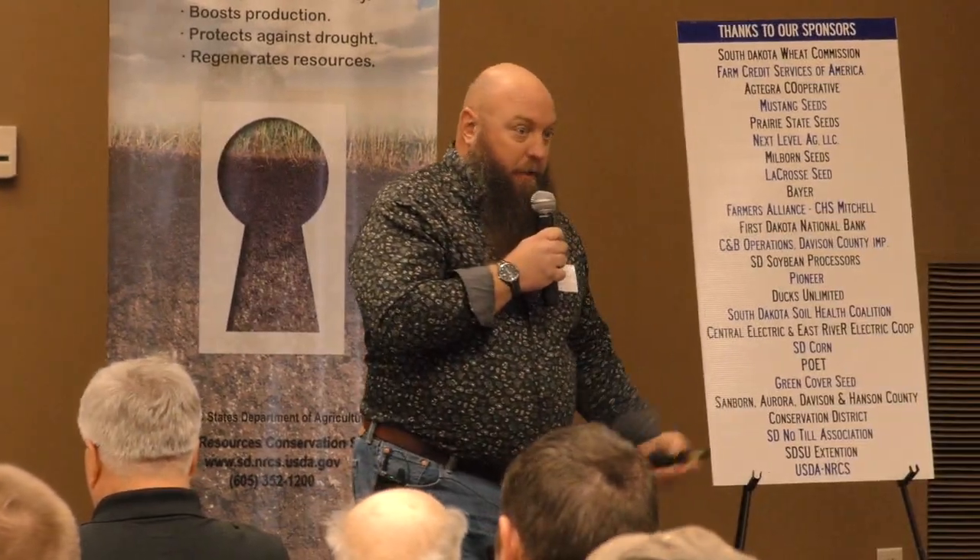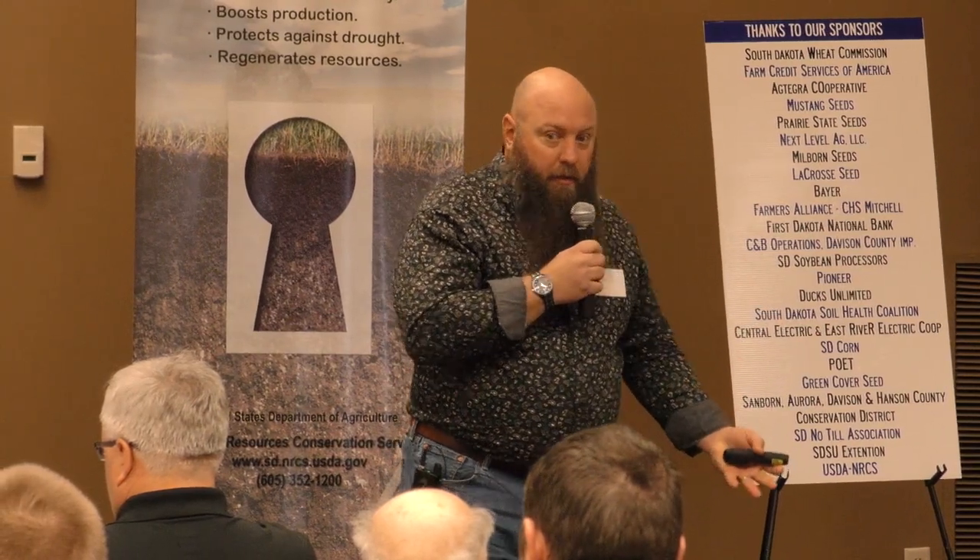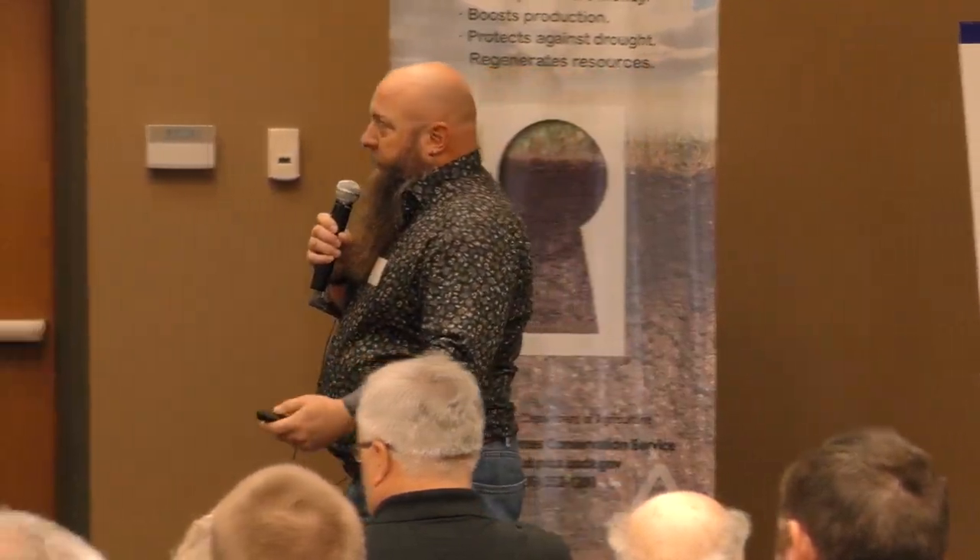This is what it looks like after harvest — same field. Get a little bit of sunlight to it, that's what it was lacking, and it thickens up. Gives me a nice cover. Helps reduce erosion, helps increase infiltration, helps do all of those things.